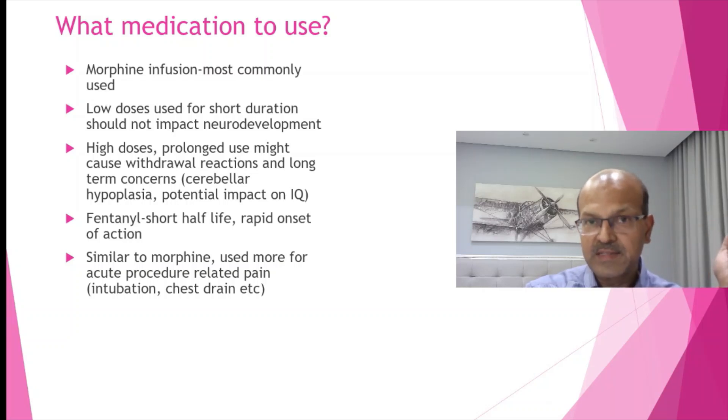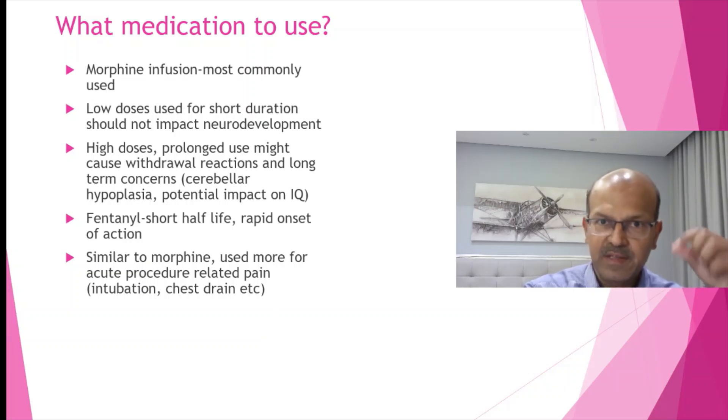LMA can help in these cases as well because the seal is more effective with LMA. For intubation and chest drain, fentanyl is given and it can be given as a continuous infusion as well at a much lower dose, and the same principle applies.